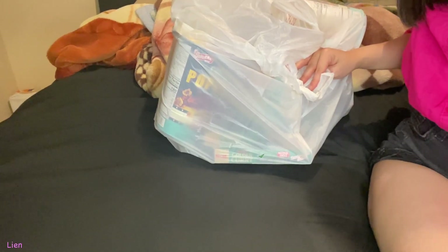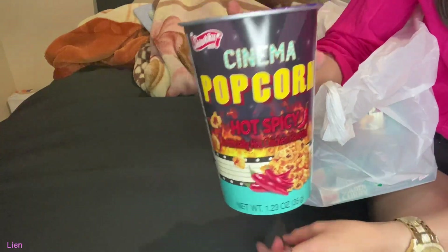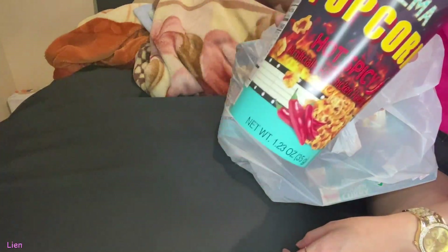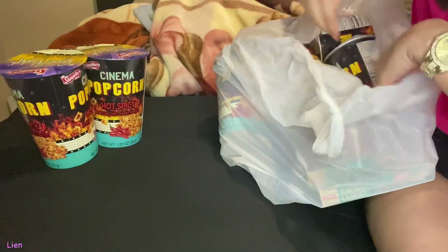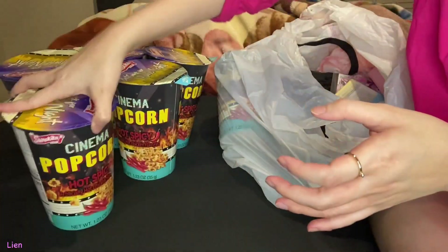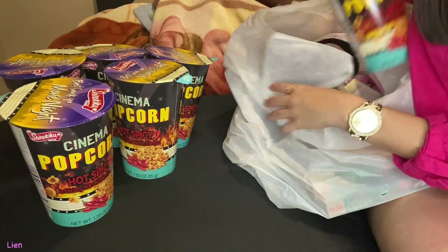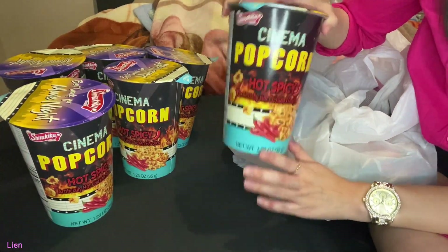I have a shopping haul. I'm gonna start with Daiso. I got a bunch of these cinema popcorn hot spicy hot chicken flavored popcorn. I absolutely love these — they are delicious. I bought six of them. Half are gonna be for my brother, but these are so good. They are one of my favorite snacks. I always get them every single time I see them.